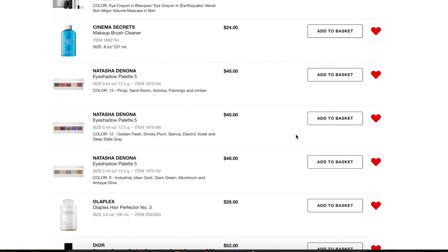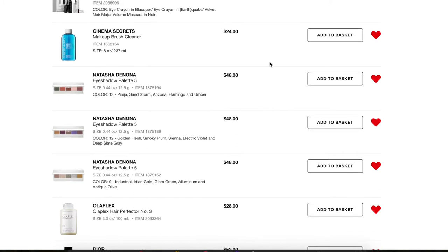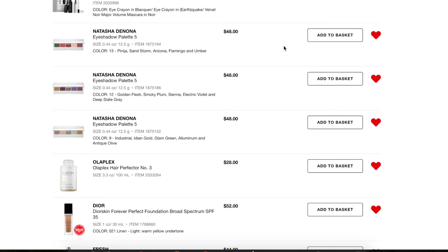Looking at all the Natasha Denona products — I really don't need any of these. I also don't need the Cinema Secrets Brush Cleaner because I already have a giant bottle of brush cleaner and I'm not looking to buy more anytime soon. Similarly with the Natasha Denona mini palettes — I went into Sephora one day, thought they were so pretty, but I already have two and don't use them enough. I'm getting rid of all of those.